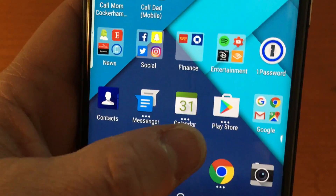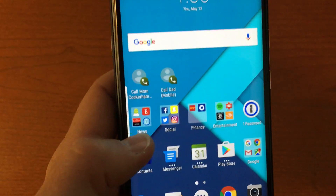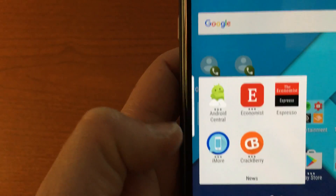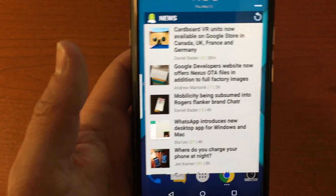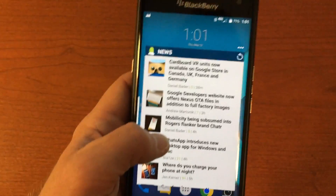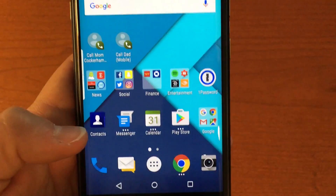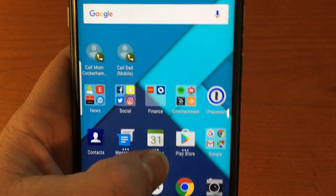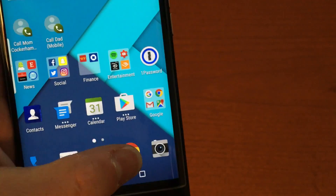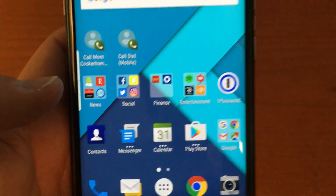Another thing to point out — some apps have three dots on them in the app drawer. That indicates BlackBerry's built-in pop-up widgets. For example, swiping up on Android Central brings up a pop-up widget showing the latest articles from that site. For Messenger it shows your messages, for Chrome it shows your bookmarks, and in the Play Store it can recommend apps or show recent apps. It's a really cool feature that works well.